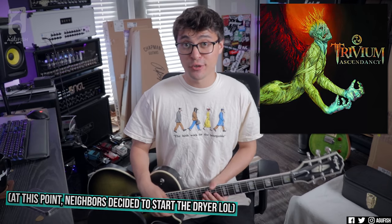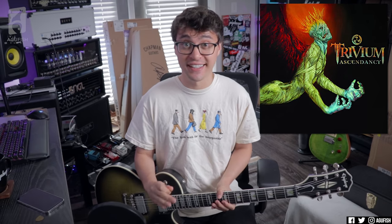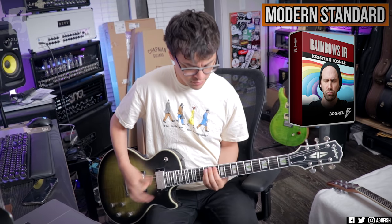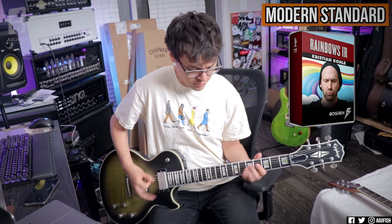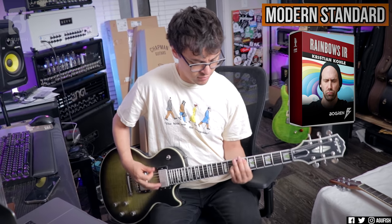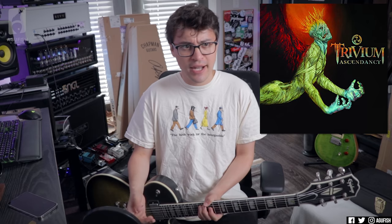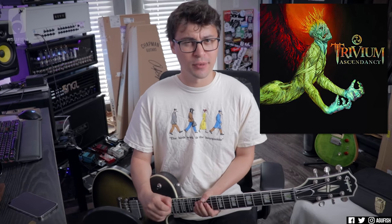Next one: Rain by Trivium. Ascendancy was just a game-changing metalcore record in general, but Rain specifically — that was the first time I'd heard picking patterns like that combined with octaves in the same riff. And it was like, what the heck? That's a thing you can do? That picking pattern is one I've stolen a lot. One of the greatest warm-up riffs of all time, too.